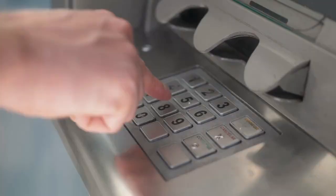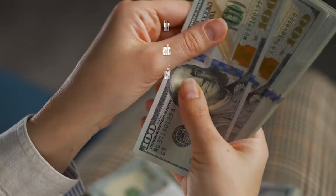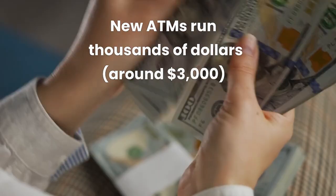Number 7: ATMs and Bitcoin ATMs. ATM machines, including Bitcoin ATMs, can also be a source of passive income. Like vending machines, they require a significant upfront investment, and Bitcoin ATMs are subject to various regulations. CoinATM Radar is a helpful platform for finding locations and understanding market trends.